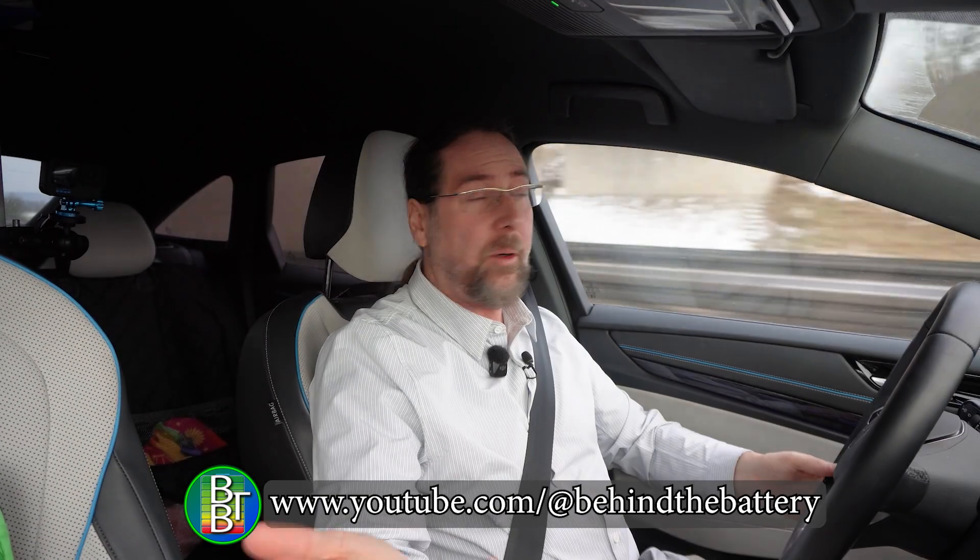If you want to know what's happening behind the scenes, I started vlogging on my third channel, Behind the Battery. Everything that happens around the car, if I get new info about something — subscribe and watch!